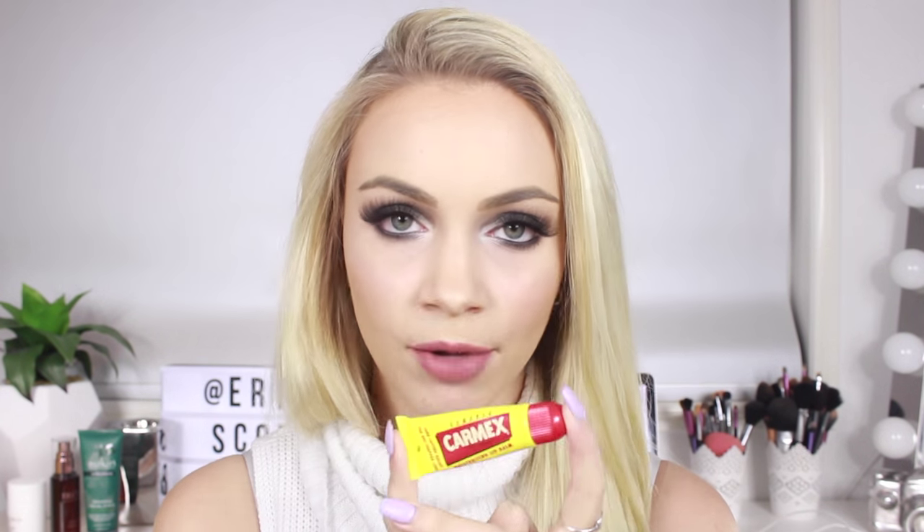Next up is just a lip product — the Carmex Moisturizing Lip Balm. I've been using this for years and I've literally not come across any other lip product that does the same. I can pop this on at night just before I go to bed, wake up eight hours later, and it's still on my lips, still moisturizing them and keeping them nice and smooth. You've probably all heard of Carmex, but I just wanted to put it in here because I'm really impressed. Especially in these winter months, it's really, really helpful.